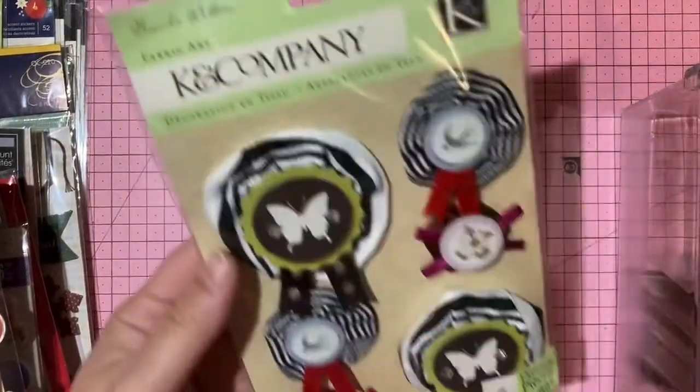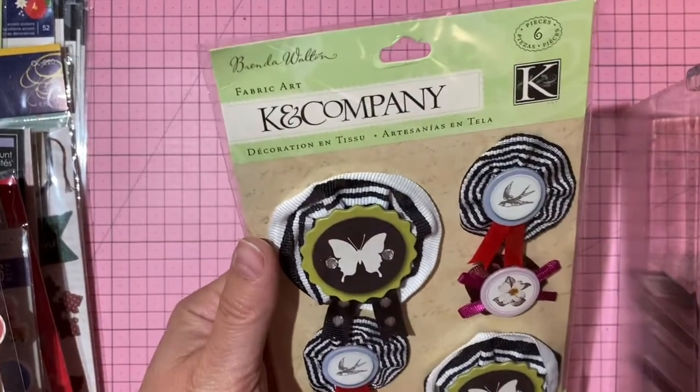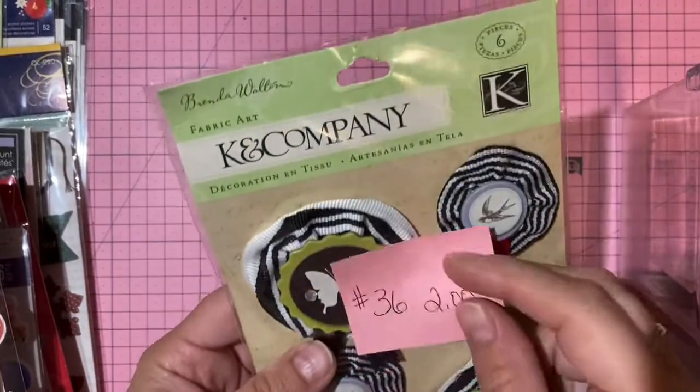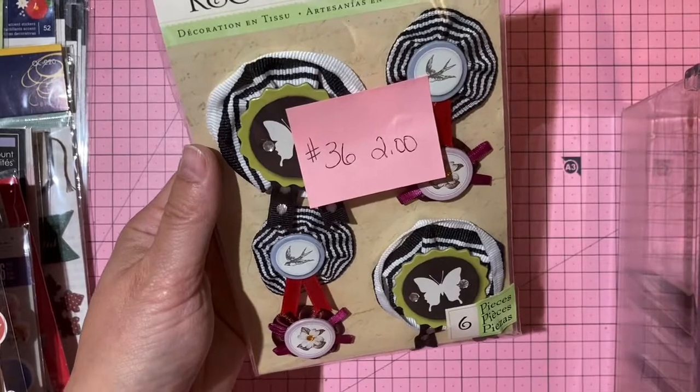Brenda Walton and K and Company fabric rosettes — six pieces, called fabric art. Two dollars, number 36.